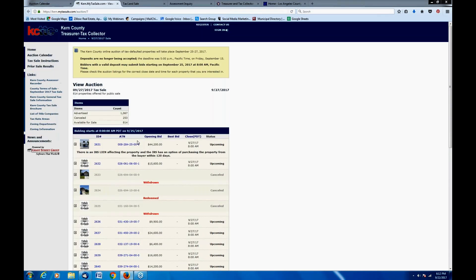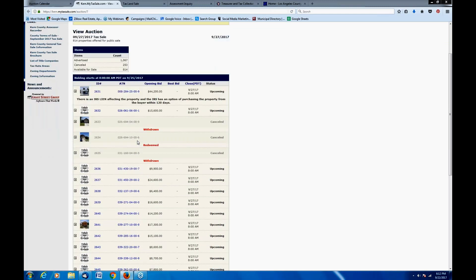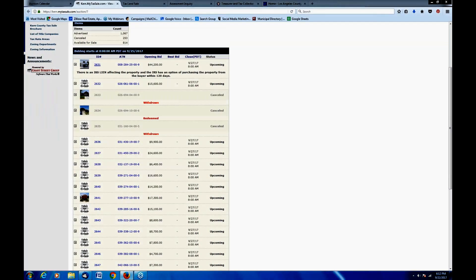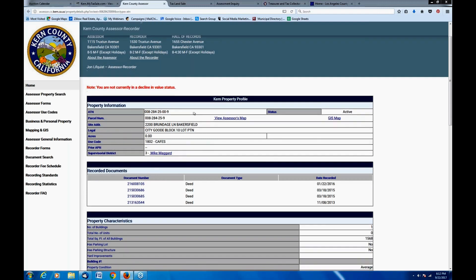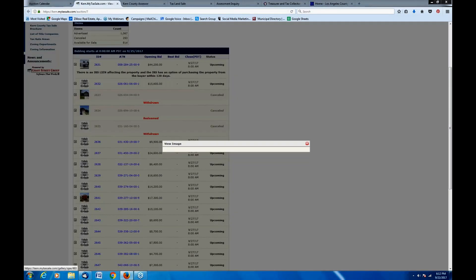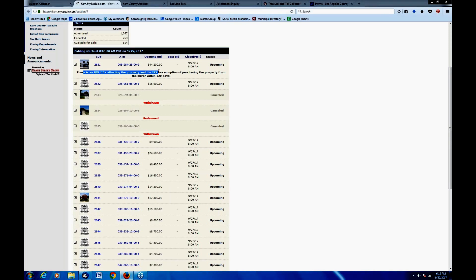We're not going to go through all these properties, but this is Kern County, California — an online auction, so you can bid online without attending in person. You can see the different types of properties, and these links connect us to property information and assessor information. This one looks like some type of cafe. In addition, this particular property has an IRS lien. The IRS has the option of purchasing the property from the buyer within 120 days. Most of the time, the IRS will just go ahead and remove the lien, but if they do buy it, you'll be paid back.